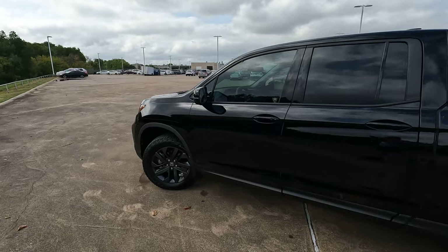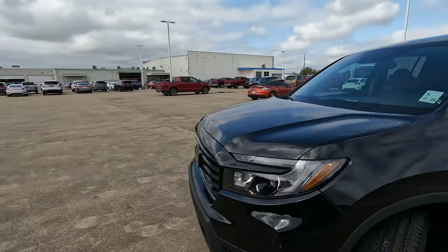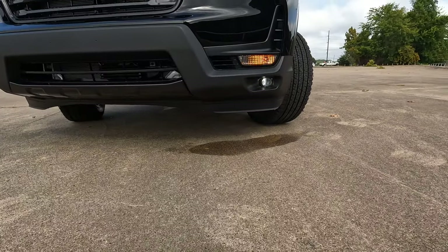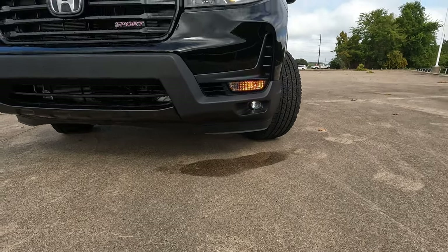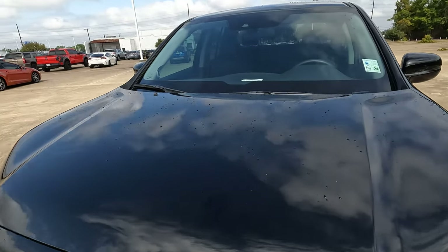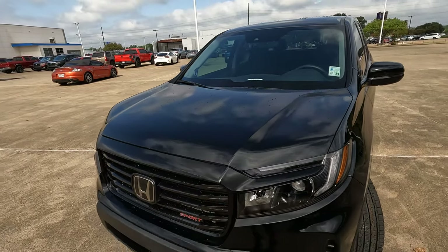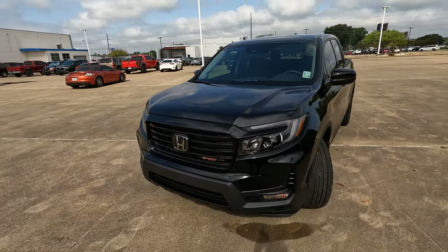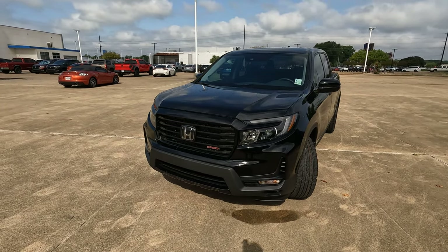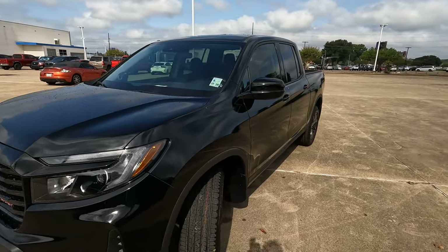As far as the exterior of the truck goes, you're going to find LED headlights. Down on the lower portion of the bumper, you'll also find the LED fog lights. There is the Sport logo here on the front end. There are some water droplets from rain overnight. You'll find Honda Sensing — that's going to be adaptive cruise control, lane keeping assist, road departure mitigation, and braking. All of those great features are here.